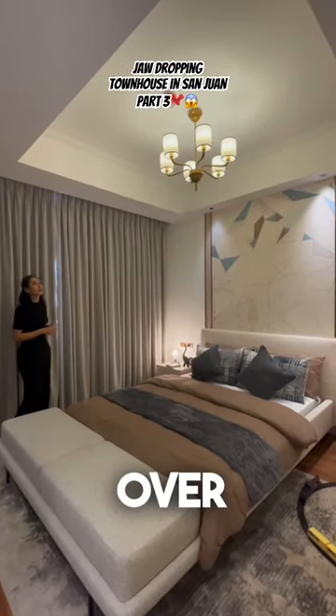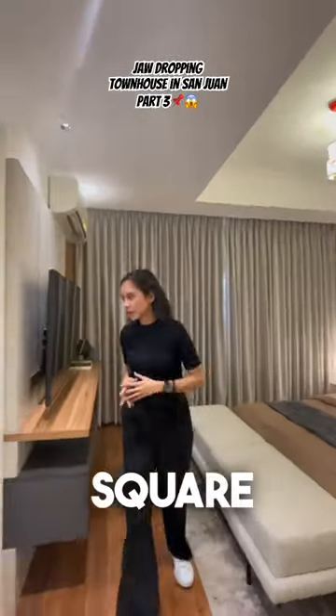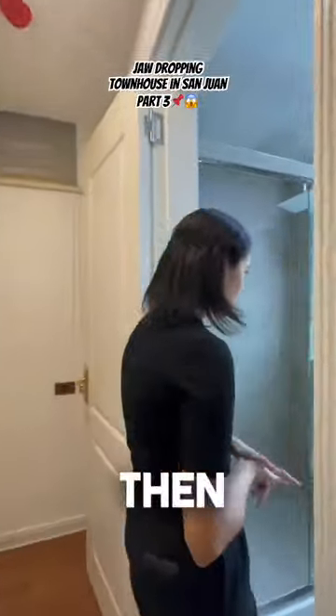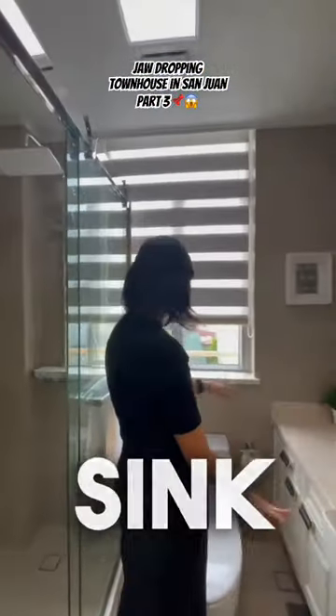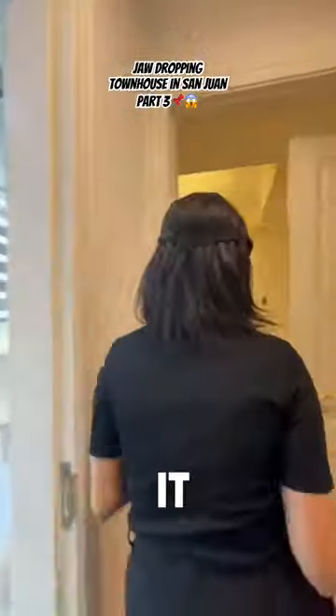So we have bedroom number one over here. The ceiling is similar to the dining area except the square. Then you have a walk-in closet, and then a very lovely ensuite toilet bath with your sink, toilet, and your shower space. And look how Parisian it feels.